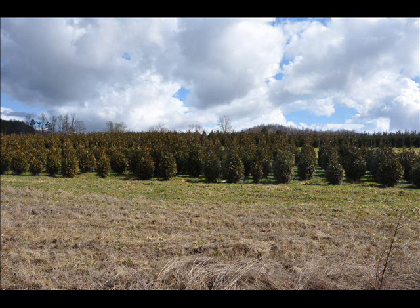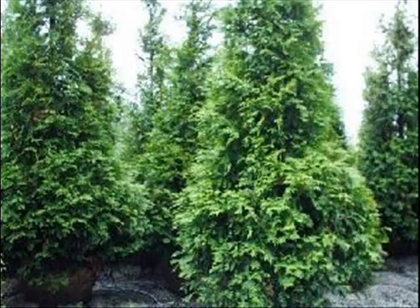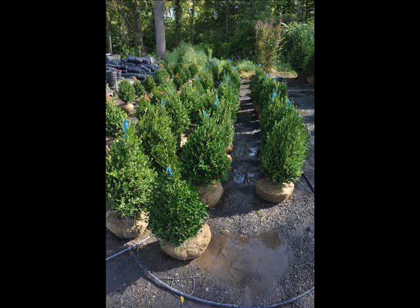We also have some firs such as Fraser, Balsam, Douglas, and Concolor. Most of these are available as seedlings or transplants. We do have larger trees such as white pine and Norway spruce.